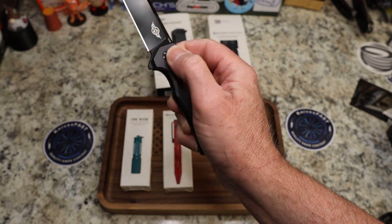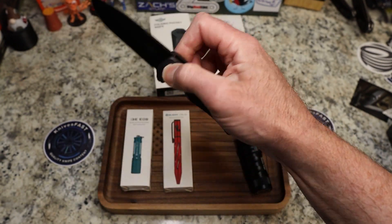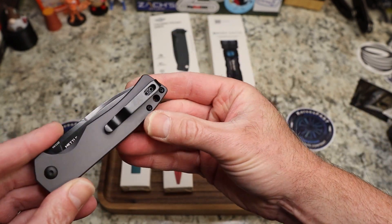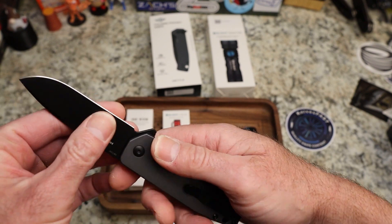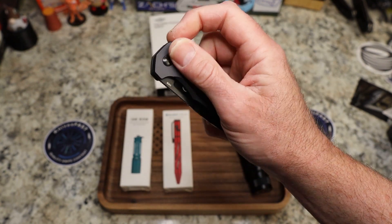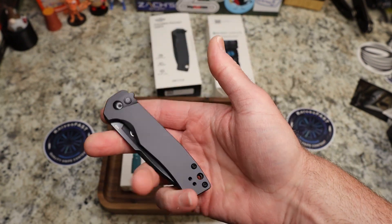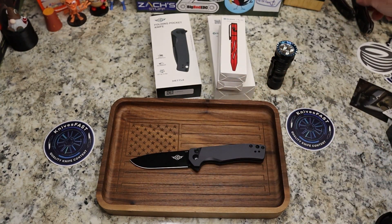The OKnife Metal has a nicely jimped flipper tab with great action. It's tip-up and reversible with a loop-over pocket clip, black hardware, a lanyard hole, and chamfered edges — really well finished. Lock-up is solid with zero play. The detent is fantastic with a great break — I tried to fail it and could not. This knife deploys very very nicely.